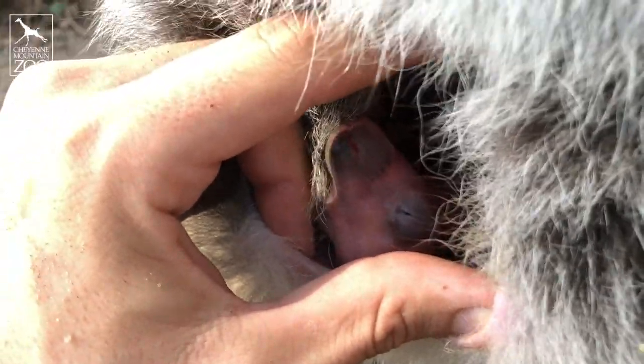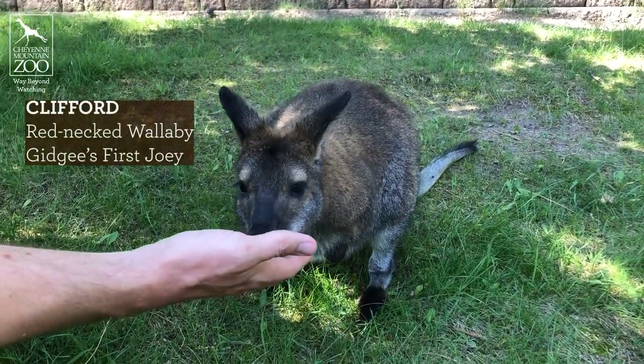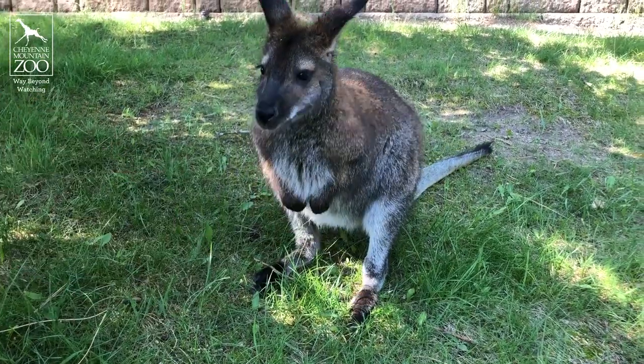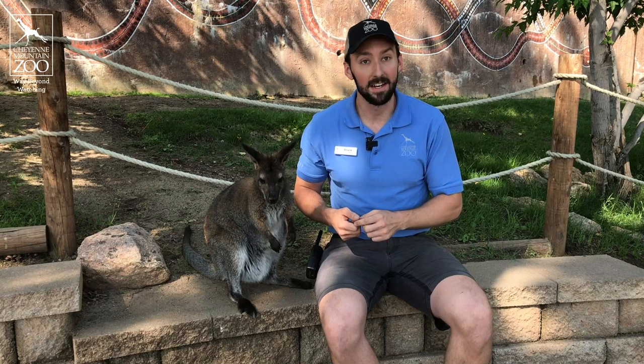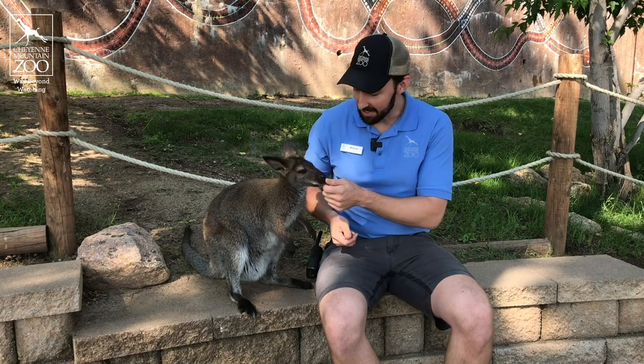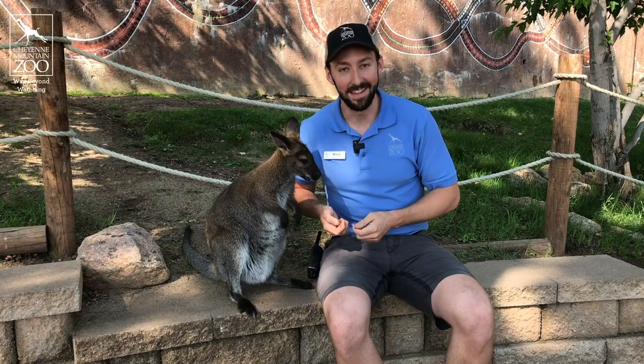This is actually her second. She had her first joey, Clifford, last year, so he's about a year and a half old right now. While you're not going to necessarily see this baby boy poking his head out yet, we are going to see a lot of movement, a lot of activity going on down there. You can even see right now he's kicking around a little bit in there.